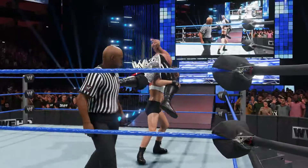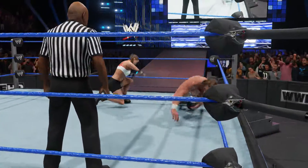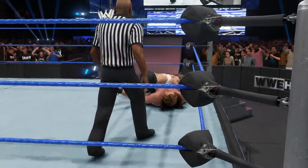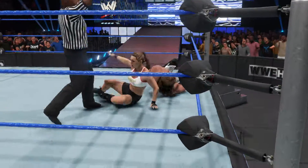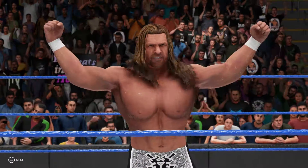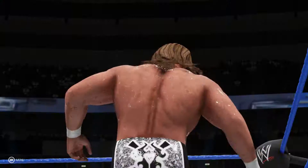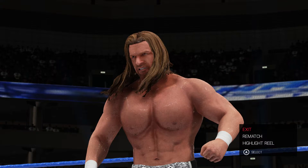This match had everything you were looking for — arm bars, kicks, and an ankle lock was also a part of this match — but Triple H kicked out and did not submit. He did whatever he could to win this match, and here he is. He looks great, he looks in good shape. Which match do you want to see next? Let me know in the comments.